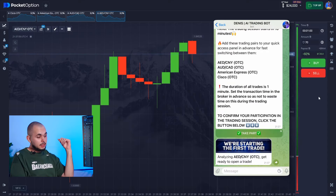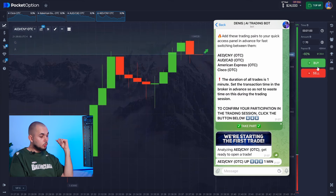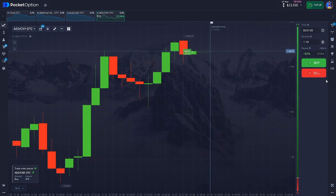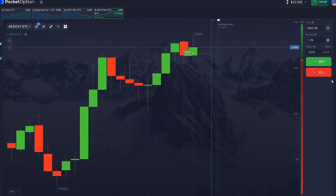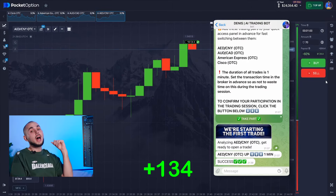Our bot has already analyzed the first pair. It's signaling an upward move, so I'm going with a strong trend. Awesome, I knew it would work.